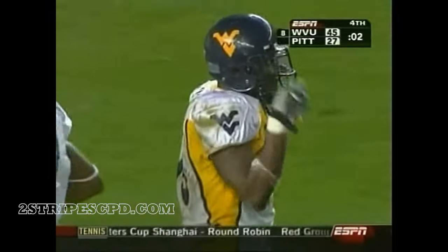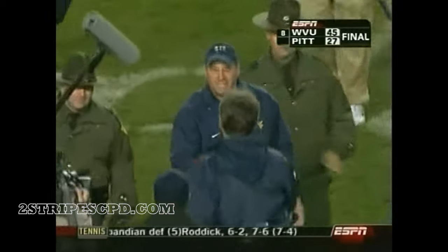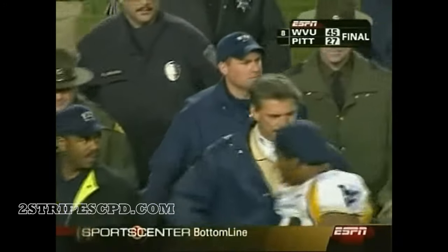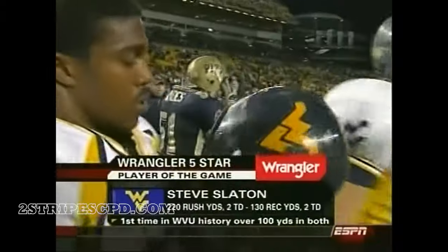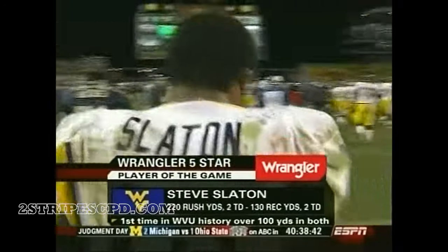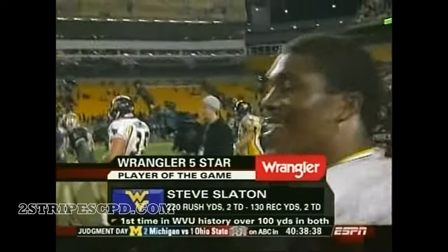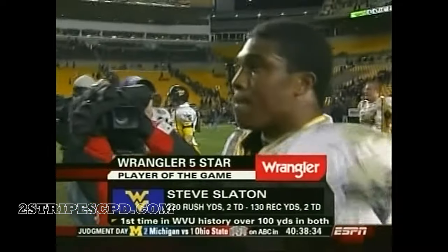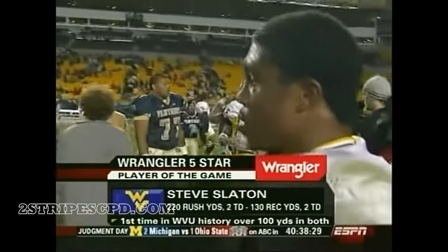West Virginia will finish with 641 yards in total offense. Even the coach getting into the chest bump stuff — he did about three of them. Big win. For the Panthers, a fourth straight loss with Louisville coming next. For Steve Slayton, perhaps a Heisman finalist at least — rushes for 220, 130 receiving, a five-star player of the game. The first Mountaineer ever over 100 rushing and receiving. He scored four touchdowns.